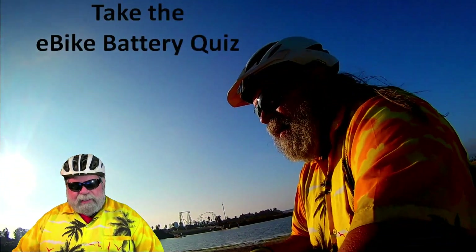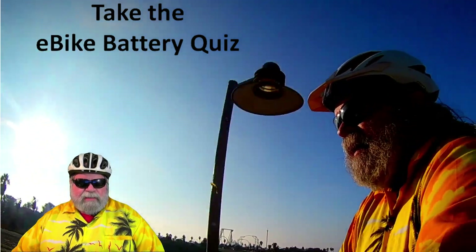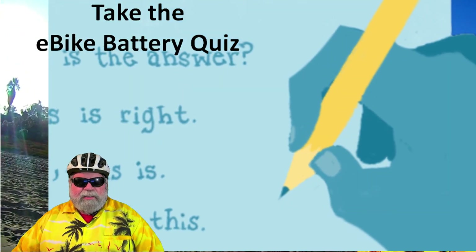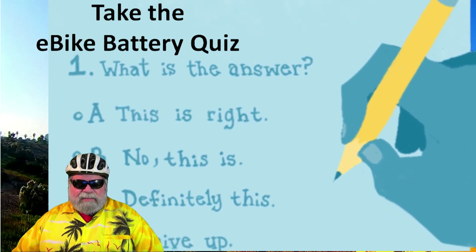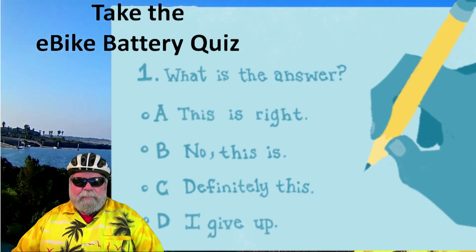A lot of people see me riding my e-bike around and they stop and ask me about them. Most of the questions are usually about the battery — things like range, how far can you go, how many volts, wattage, all kinds of simple things like that. So I thought I'd put together a simple little e-bike battery quiz to simplify it and test your knowledge of e-bike batteries.